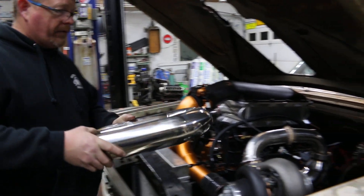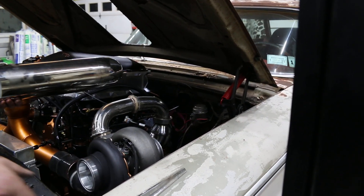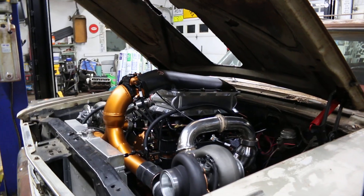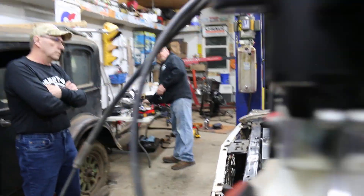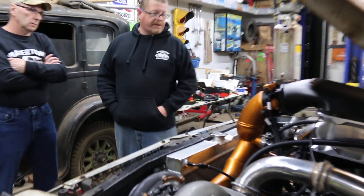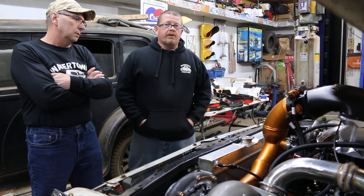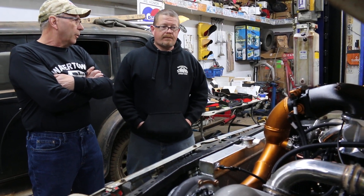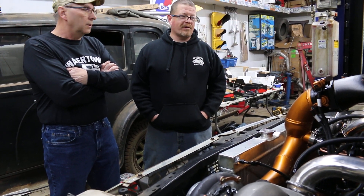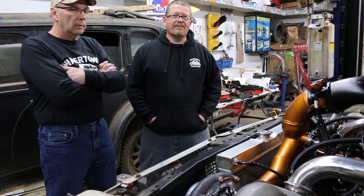Still got the transmission cooler to get in, coils put on, plumbing for the antifreeze, and a couple odds and ends. Hopefully within the next month I'll do my first firing of it. Did you do anything to the motor — change the cam or anything? No, that's a junkyard 6-liter. They're good for 30 pounds of boost — we'll see how well she holds together. Should be all right, as long as you don't get too crazy with it.